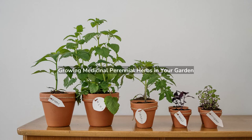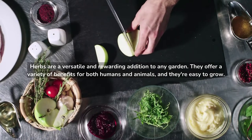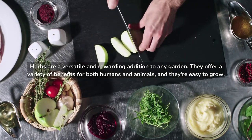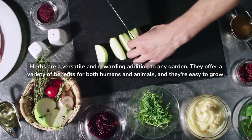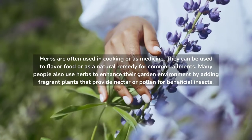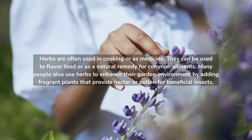Growing Medicinal Perennial Herbs in Your Garden. Herbs are a versatile and rewarding addition to any garden. They offer a variety of benefits for both humans and animals, and they're easy to grow. Herbs are often used in cooking or as medicine. They can be used to flavor food or as a natural remedy for common ailments.